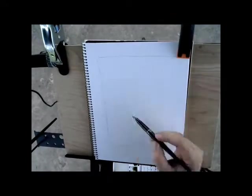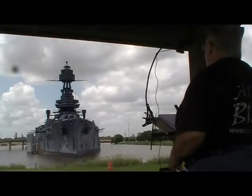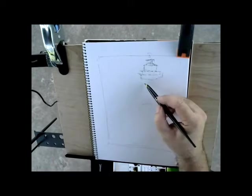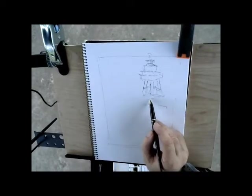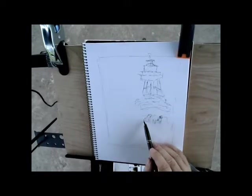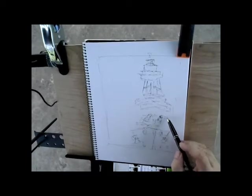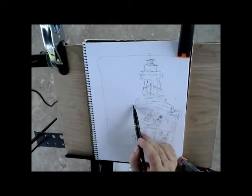The USS Texas BB-35 is a former United States Navy New York class battleship. She was launched on 18 May 1912 and commissioned on 12 March 1914. Soon after her commissioning, Texas saw action in Mexican waters following the Tampico incident and made numerous sorties into the North Sea during World War I. When the United States formally entered World War II in 1941, Texas escorted war convoys across the Atlantic and later shelled Axis-held beaches for the North African Campaign and the Normandy Landings, before being transferred to the Pacific Theater late 1944 to provide naval gunfire support during the battles of Iwo Jima and Okinawa.